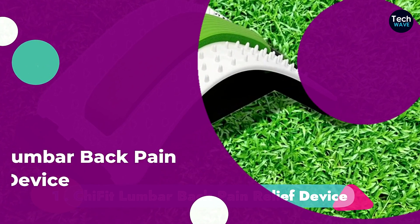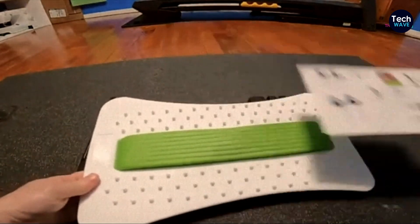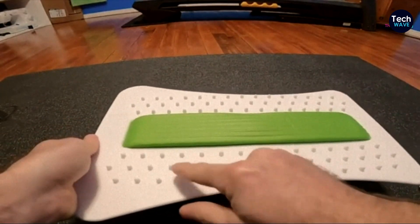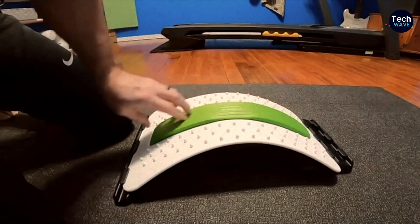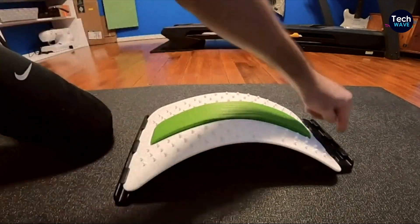Finally, at the first position we have the KaiFit Lumbar Back Pain Relief Device. Using acupressure, it relieves pain from the back by unwinding lumbar and back tension. It has a multi-level design consisting of a three-gear adjustment, which allows you to adjust it according to your preference and how far you want to stretch. Being lightweight, it can also be taken with you on the go, be it at home or the office.